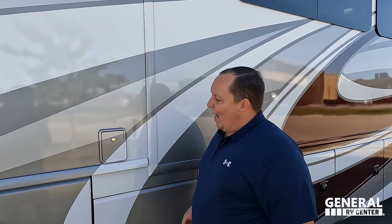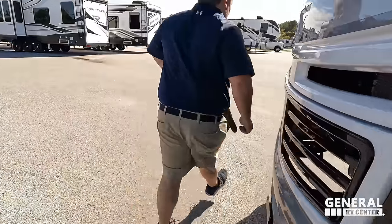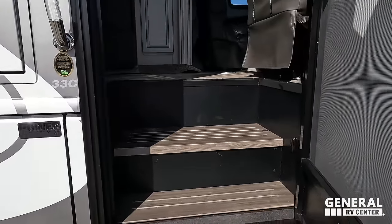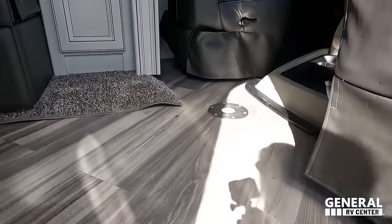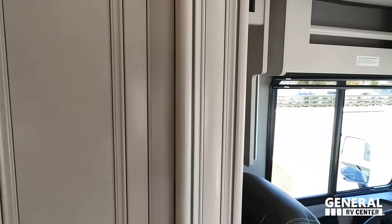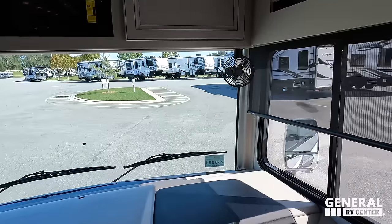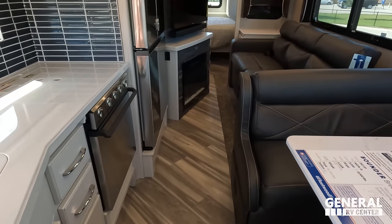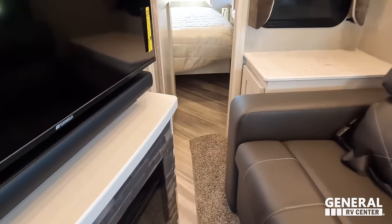Right there behind lock and key is the potable water filter. The outside of this motorhome was great. The inside looks even better — let's go take a look. You know what's not going wrong today? Cargo carrying capacity: 2,320 pounds. Amazing.